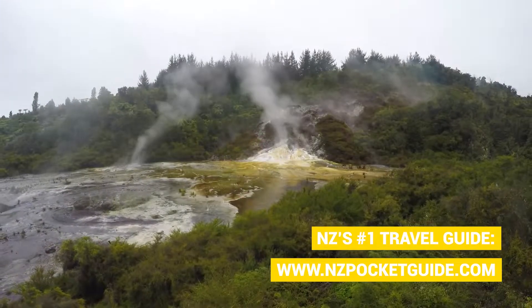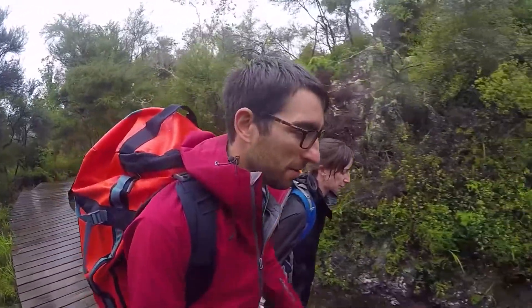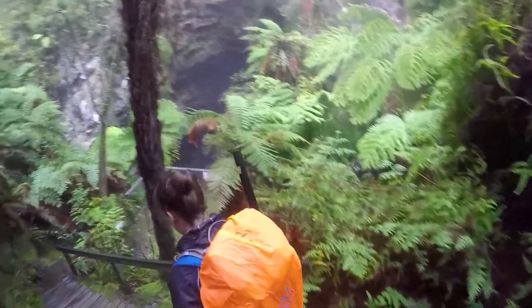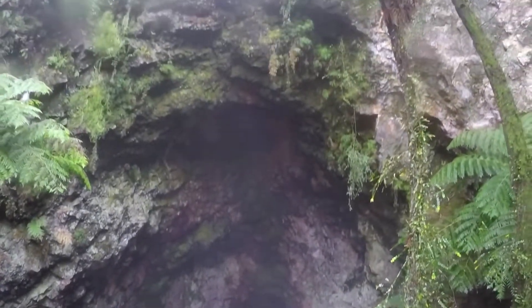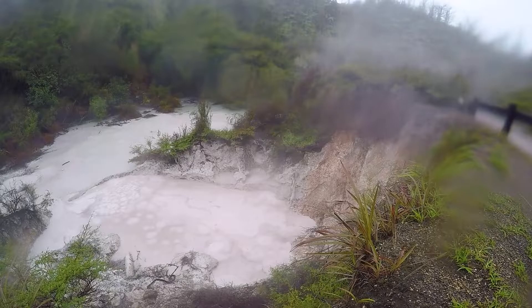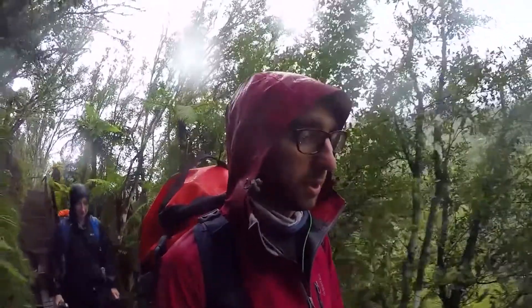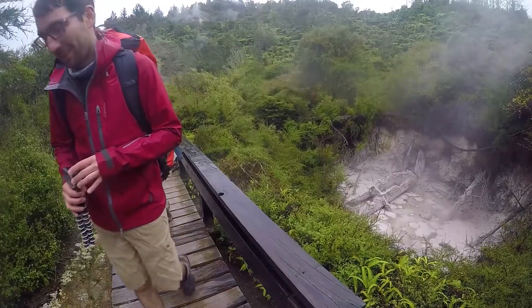The silica terraces here at Orakei Korako are some of the largest left of their kind in New Zealand. There used to be more famous silica terraces called the pink and white terraces, which you'll hear a lot about in Rotorua, but these were destroyed in 1886 when a huge volcanic eruption completely wiped them out. The next major highlight is something called the Rua Tapu Cave, which drops 36 metres into volcanic tuff into a giant hot pool at the bottom — it's only one of two known caves formed by geothermal activity in the whole world. Personally, my favourite feature is the bubbling mud pools, which are so mesmerising — the viscosity and pure thickness of the mud is incredible to watch, and it makes a sort of glooping noise the whole time.